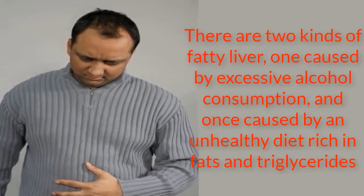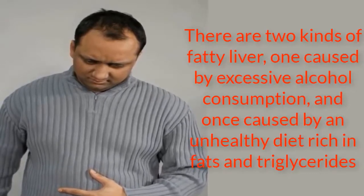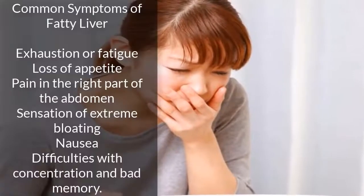A fatty liver causes chronic fibrosis — a hardened liver. This happens when the level of functioning of this organ decreases, the fat oxidizes, and as a result it gets inflamed, leading to a multitude of problems.